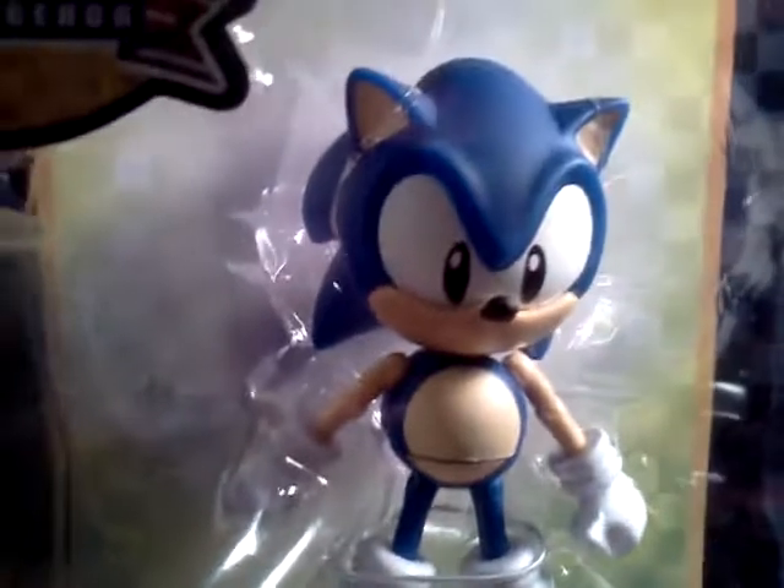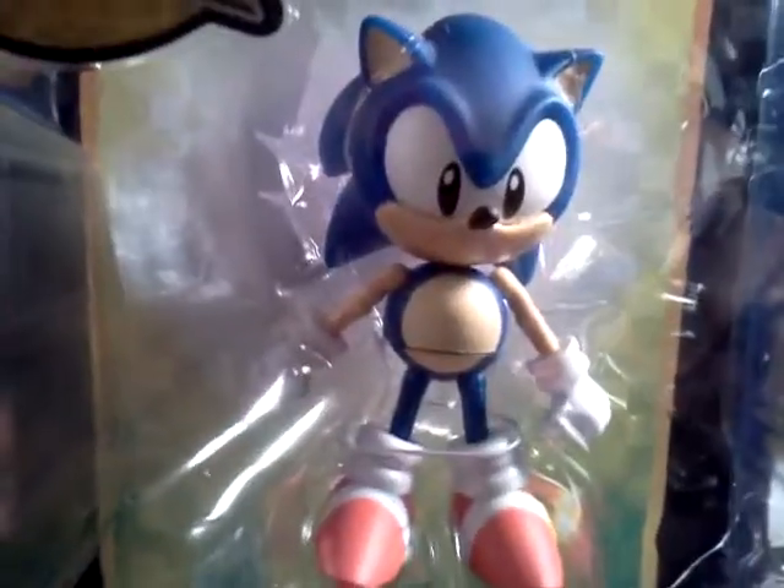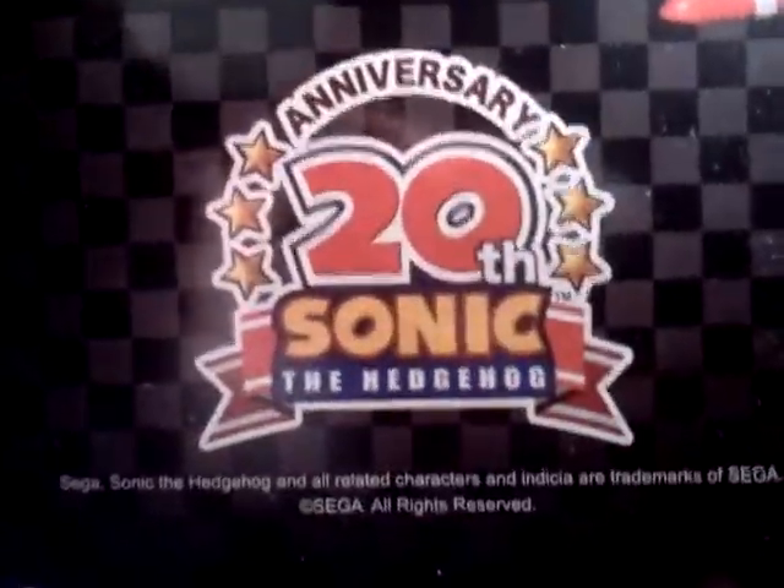Sonic was, you know, short and dumpy — that was the original look of Sonic the Hedgehog from the old classic 1990s Sega Genesis games. There's really nothing special about the package other than it says 20th anniversary of Sonic the Hedgehog.